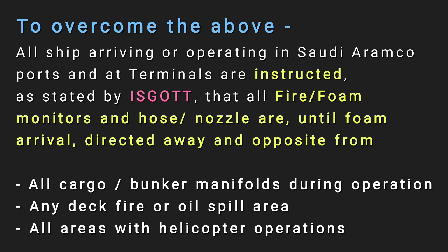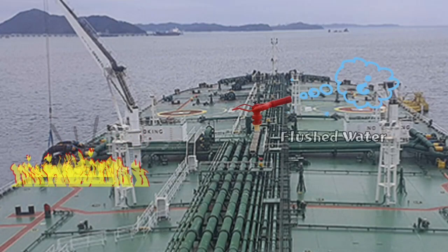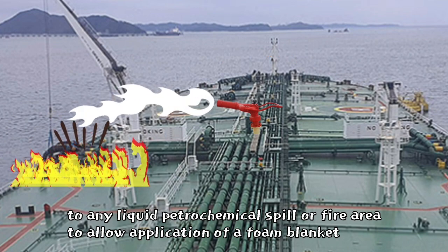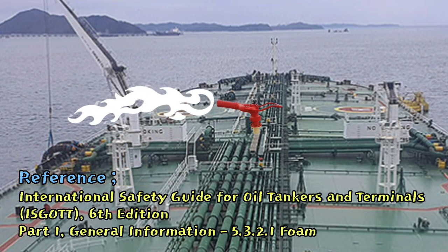This applies to any deck fire or oil spill area, and all areas with helicopter operations. These pre-emptive actions will minimize and prevent flow of water or pre-foam solution from gathering on the wrong side of the deck, reduce and restrict the chances of spreading liquid by boil over, avoid liquid escape overboard, and reduce risks associated with inadvertent release during helicopter operations. On the arrival of foam, the fire foam monitors and hose nozzles should be redirected to the liquid petrochemical spill or fire area to allow application of a foam blanket. Reference: International Safety Guide for Oil Tankers and Terminals (ISGOTT), 6th Edition, Part 1.